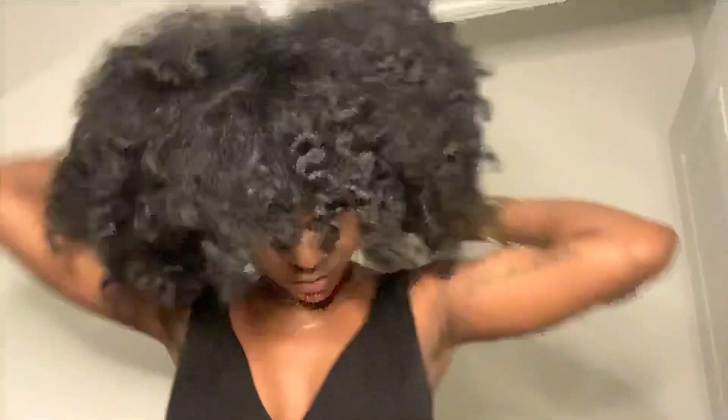My curls could have been more defined if I had used another product, but I wanted to make sure that the hair dried overnight. I'm just going to continue to pick it out. It's looking really good and now I have my beautiful shape — I love it, it's big and it's nice. Thanks so much for watching! If you enjoy, make sure you subscribe, thumbs up, and leave a comment. Bye!